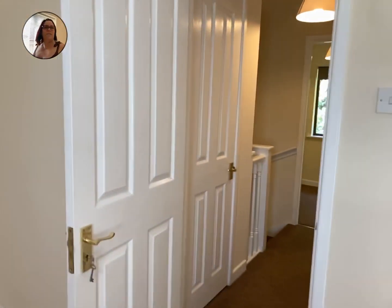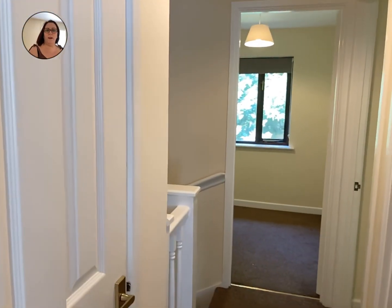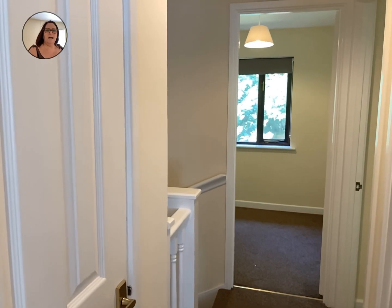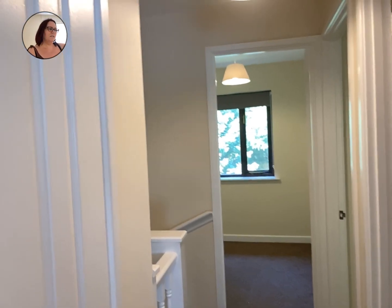So this is a three bedroom end-of-terrace house on the Willows in Torquay. It has a garage and parking, gas central heating, and double glazing. See you soon guys, bye.